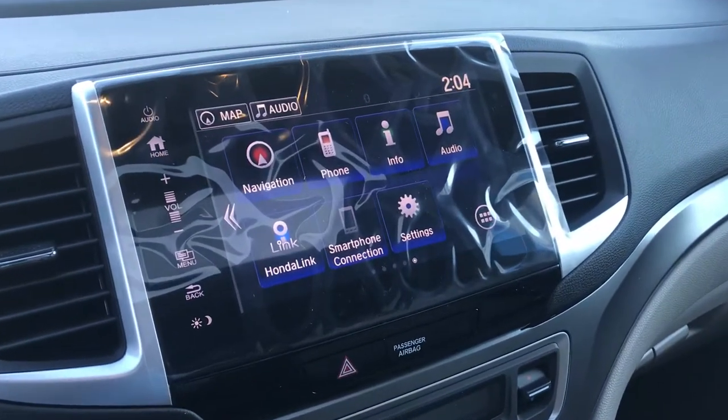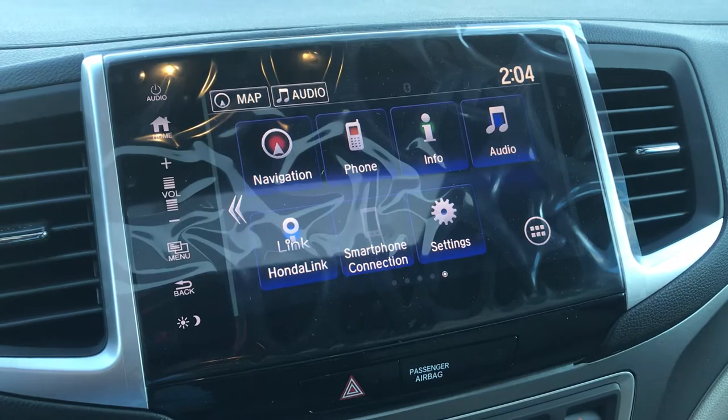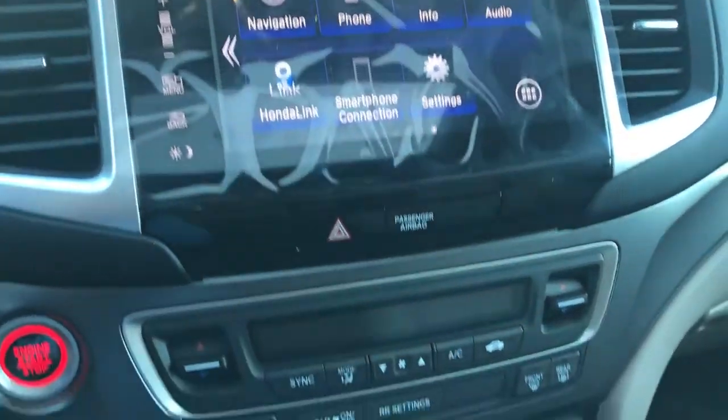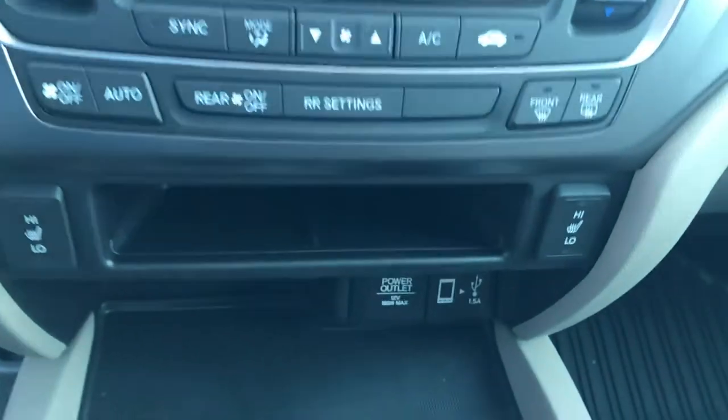You will have navigation, smartphone integration through Android Auto and Apple CarPlay, and Honda Link. Dual climate control, heated seats, power outlets, and smartphone integration, with additional storage capacity and power outlets below.